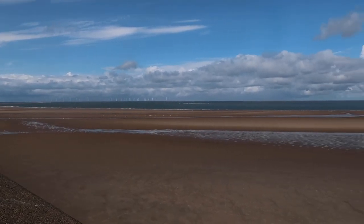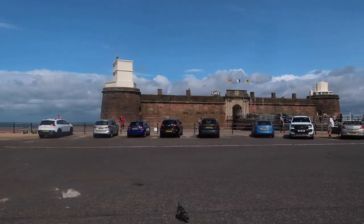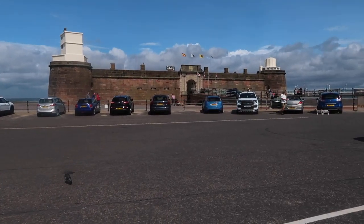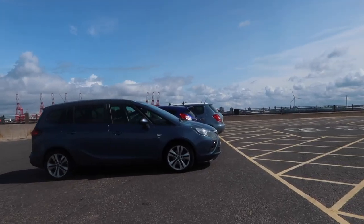I'm currently just sat in this car park here. There is a fort over there that we can go and take a little look at, and the beach is just around there. There is a lighthouse there as well, and I think the tide is out right now so we'll be able to walk over to the lighthouse. Let's go and have a little nosy around.